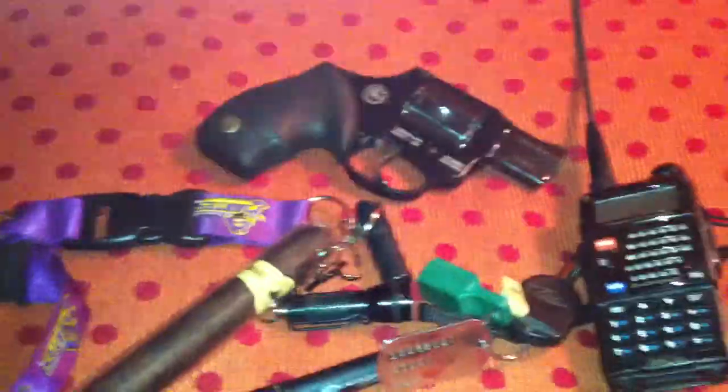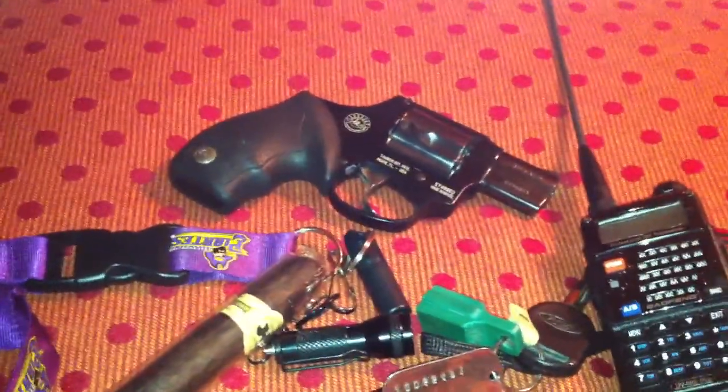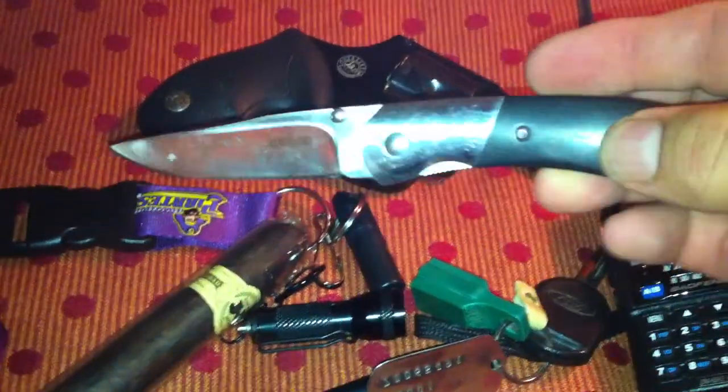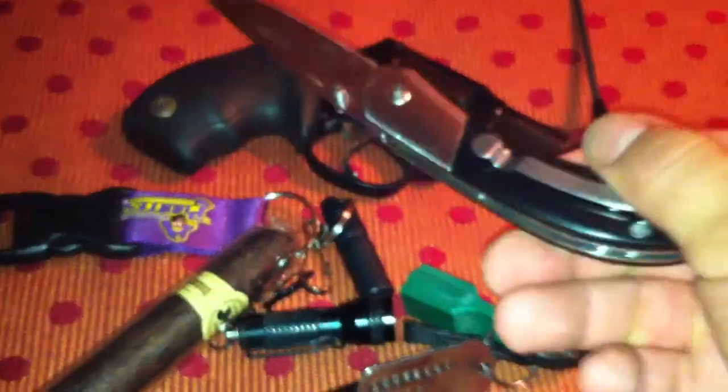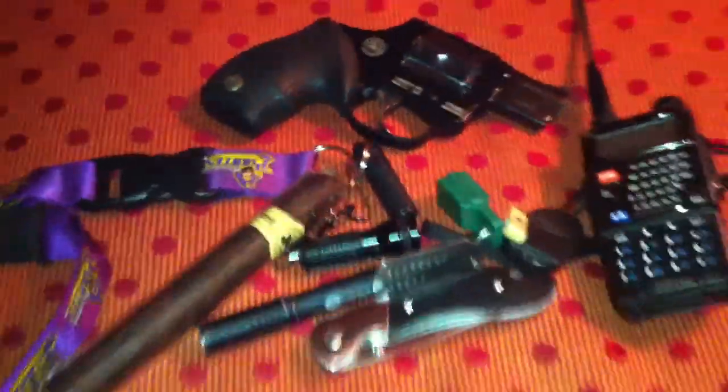A little M380, a little .380 revolver. Now since I've been around in public a lot, I call this my gentleman's folder — it's a little Kershaw Crown, a little $10 knife from Walmart. It doesn't scare anybody.